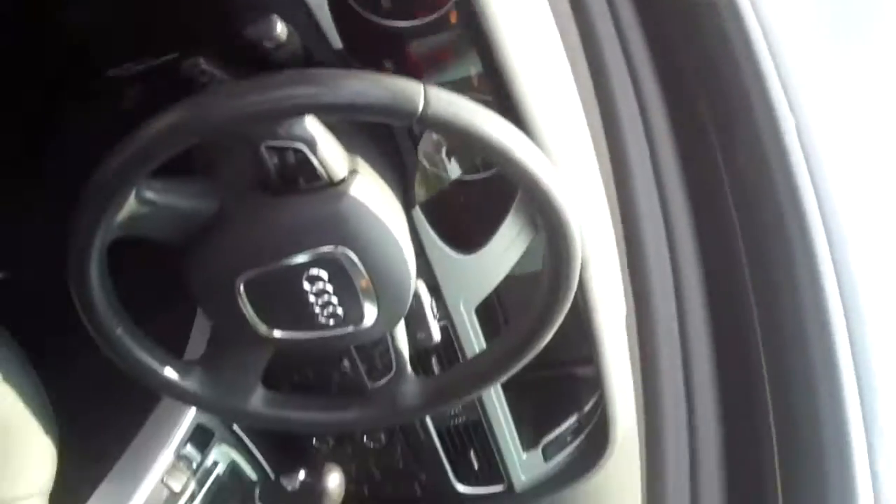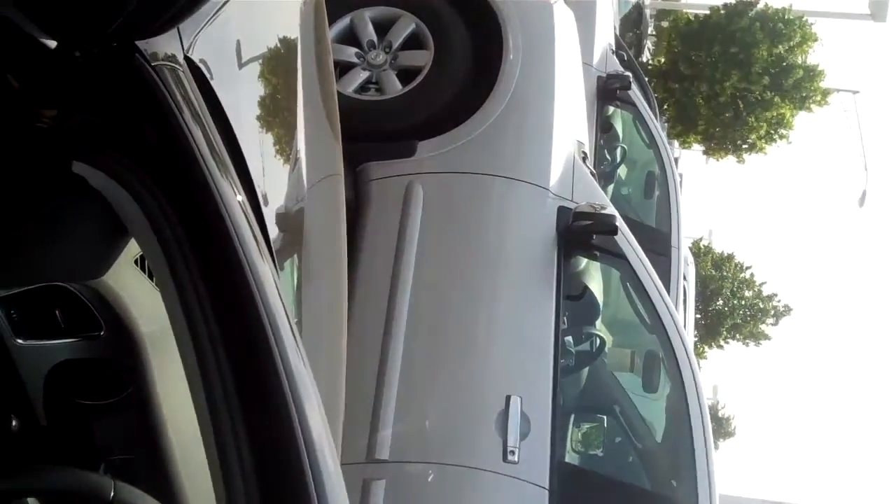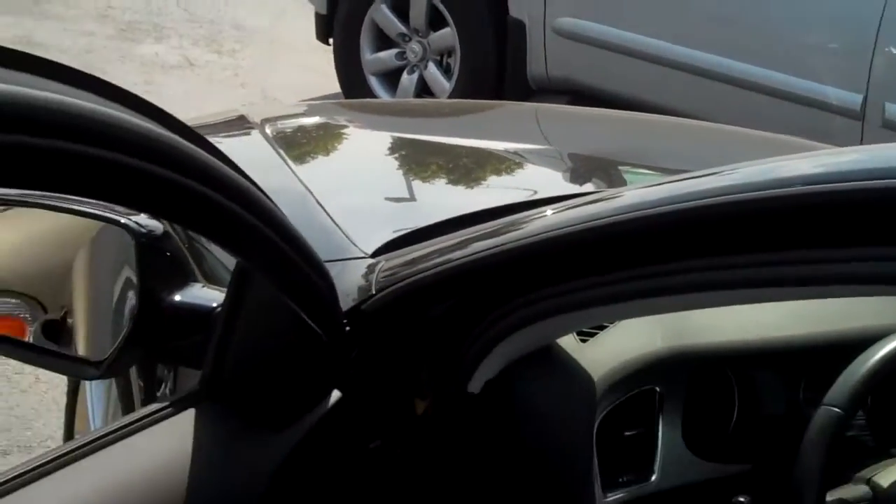The back seat leather is like new. The vehicle is nice except for a few cosmetic blemishes. It features a power driver seat, heated seats, and a premium sound system.